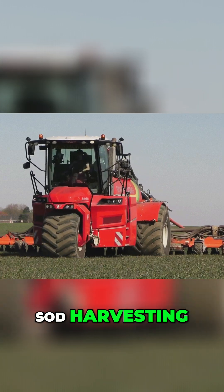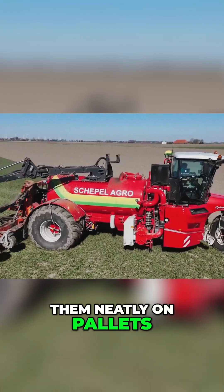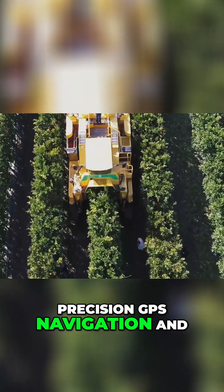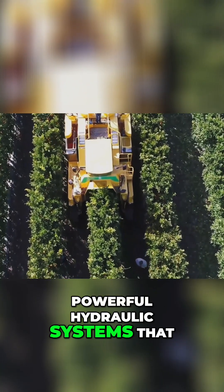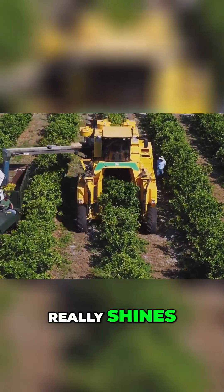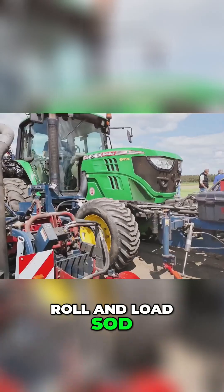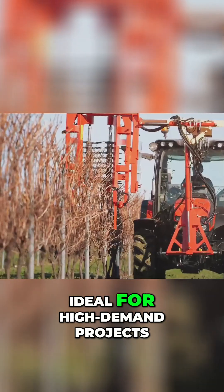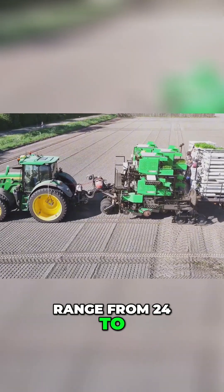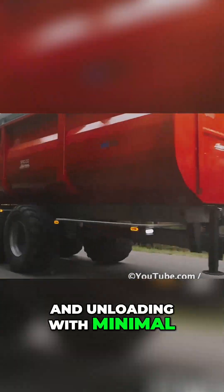Engineered for high-efficiency sod harvesting, the Turf Tick rolls up turf into perfectly uniform strips and stacks them neatly on pallets completely automatically. It features adjustable cutting depth, precision GPS navigation, and powerful hydraulic systems that deliver clean, consistent cuts without damaging the underlying soil structure. It allows landscapers, turf farms, and golf course managers to cut, roll, and load sod without stopping, making it ideal for high-demand projects and large-scale installations. Working widths typically range from 24 to 48 inches, and its smart stacking mechanism ensures faster loading and unloading with minimal manual labor.